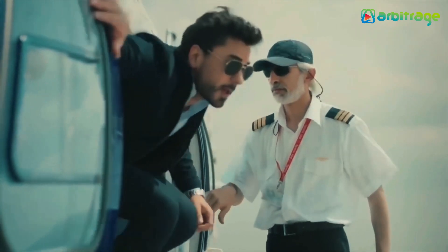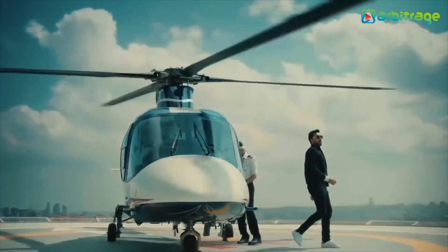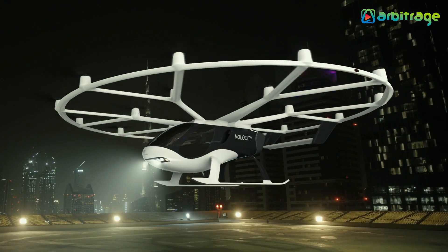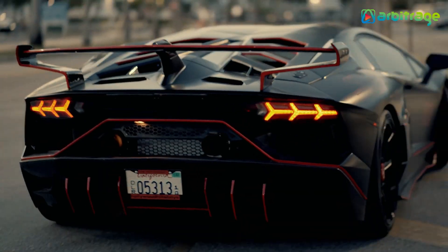When we think of helicopters, we think of millionaire thrill-seekers who land on helipads of their luxury yachts. However, the best-selling copters of today are light and ultralight models, which cost less than a decent sports car.